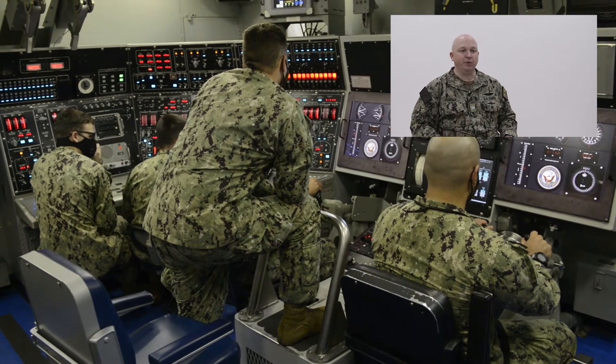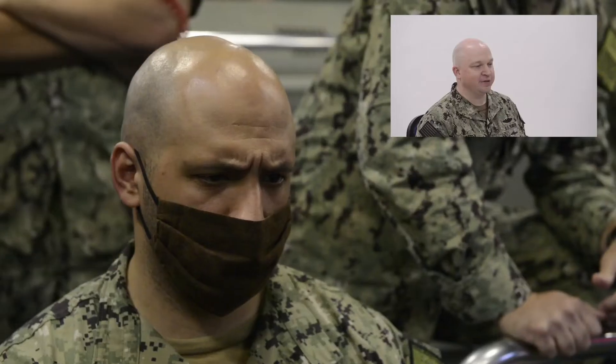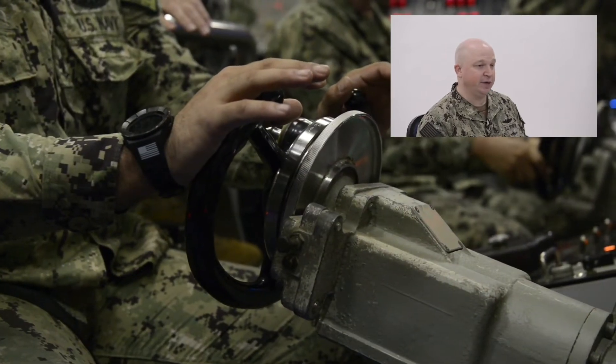The ship's control party is made up of four individuals. The individual you see here with the look of concentration on his face is the helm and the fairwater planes. His primary job is to maintain the ship's depth and the ship's heading under the supervision of the officer of the deck. To his left, you will see the diving officer of the watch, who is the senior watch stander.